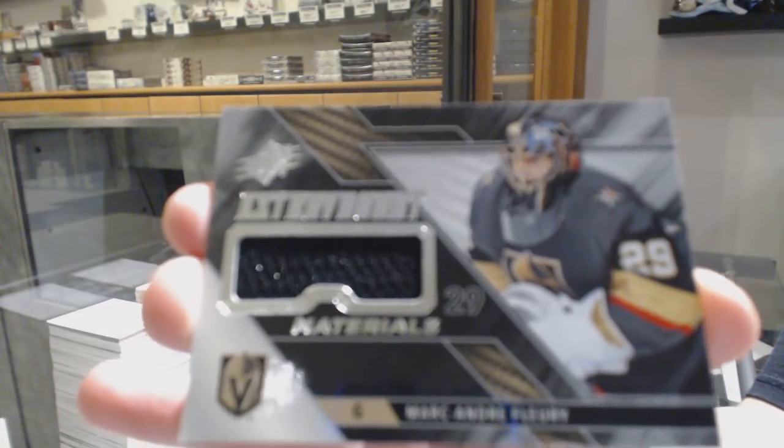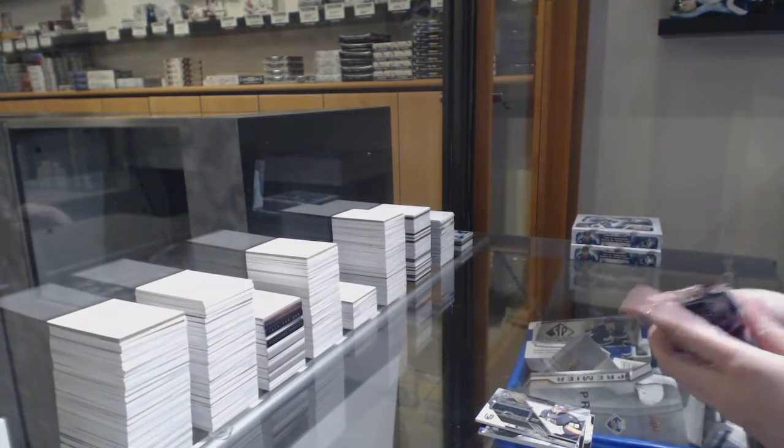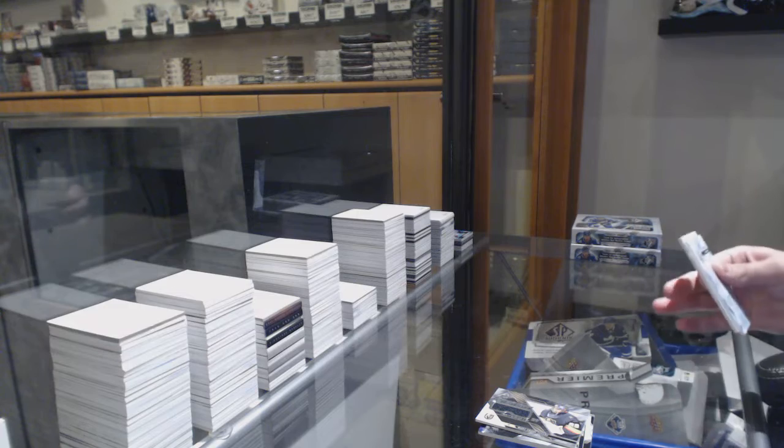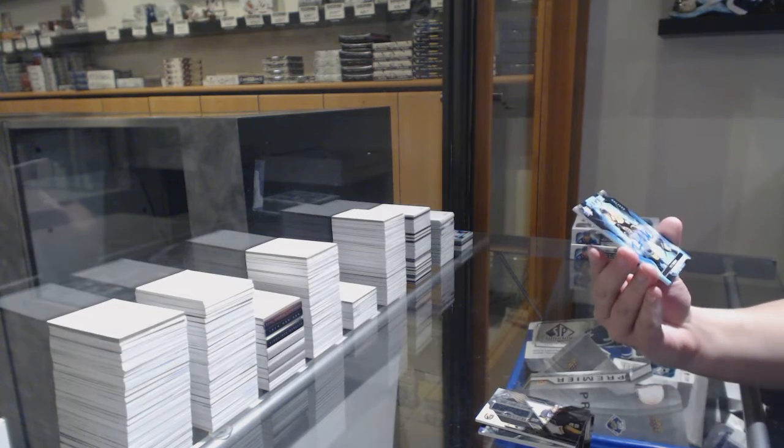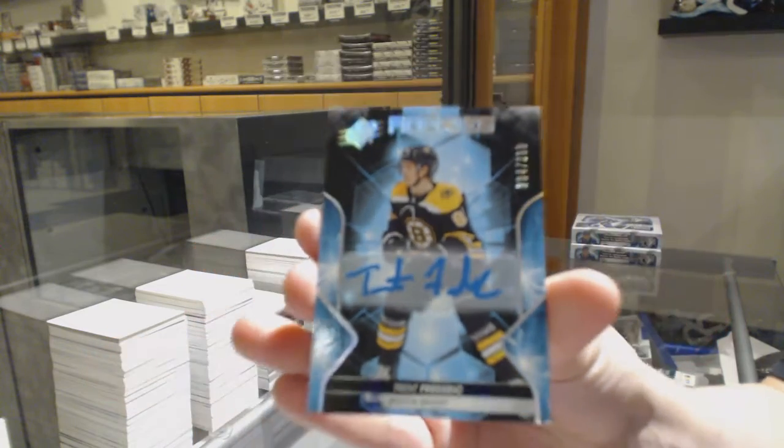Extravagant materials jersey for Vegas, Marc-Andre Fleury. We've got a rookie auto numbered to 299 for the Boston Bruins, Trent Frederick.